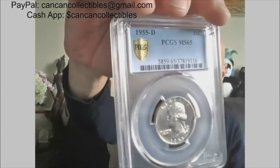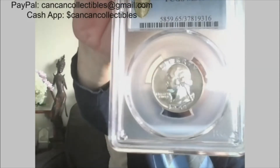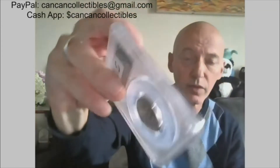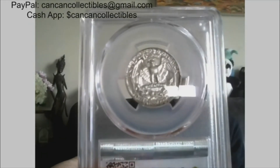Next: 1955 Denver, PCGS Mint State 65 quarter — 90% silver quarter. 1955 Denver. She's a looker.